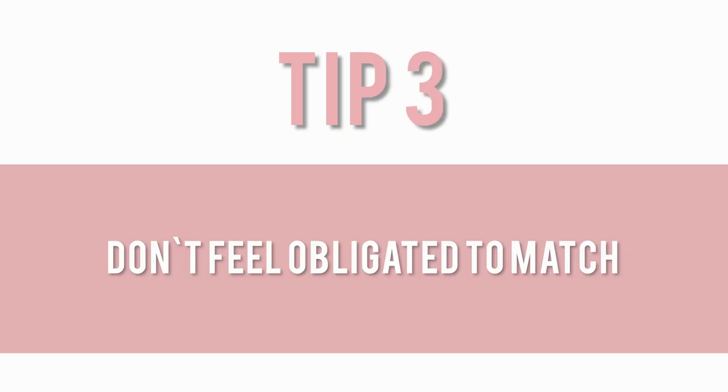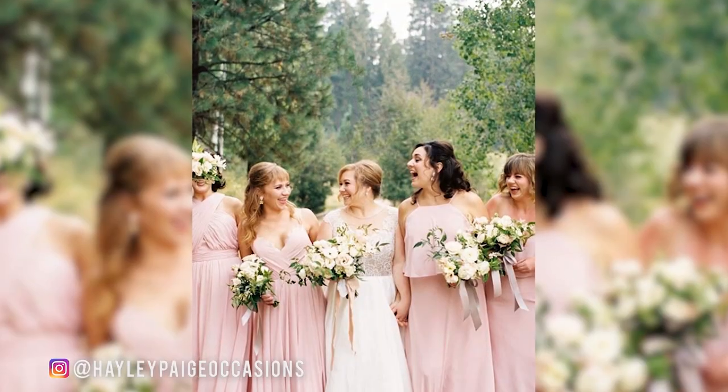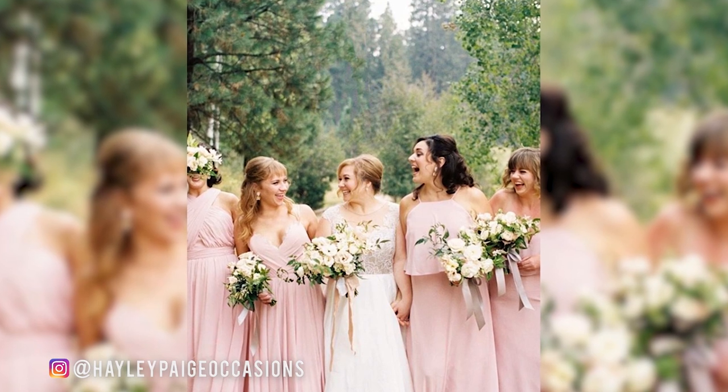Tip three is to not feel obligated to go so matchy-matchy with your styles. It's so nice to have versatility and a difference in all the different looks that you can play with, especially tapping into each girl's unique and individual style. Also think about size range — we have some friends that are a size 2 and some that are a size 28, so it's nice to think about what they would feel the most comfortable in. What's great about Haley Page Occasions and a number of other designers is that we have a plethora of styles all in the same fabrication or shade, so you can really play up the whole idea stylistically.